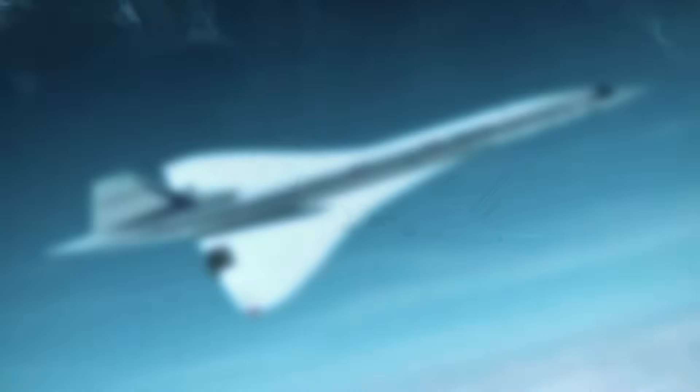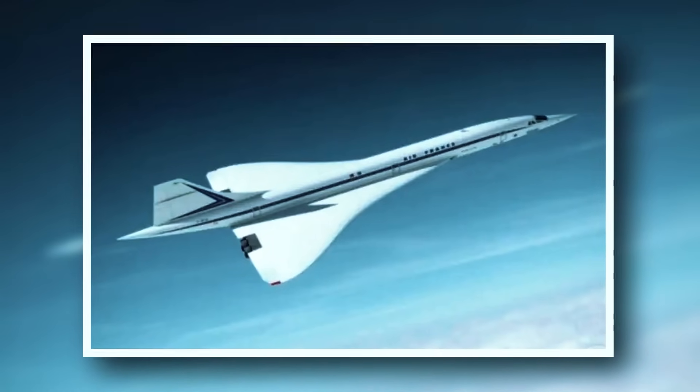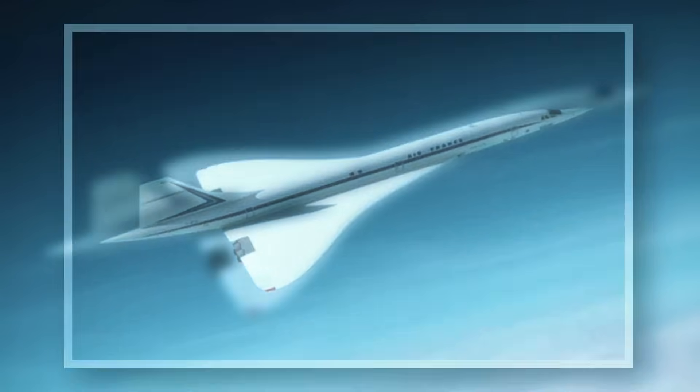The Concorde Redux aims to bring back supersonic travel with improved environmental and economic efficiency. The original Concorde, retired in 2003, flew at Mach 2 and reached record speeds.